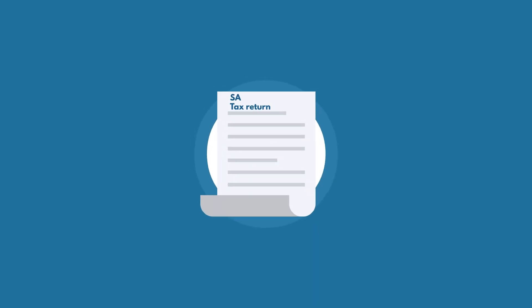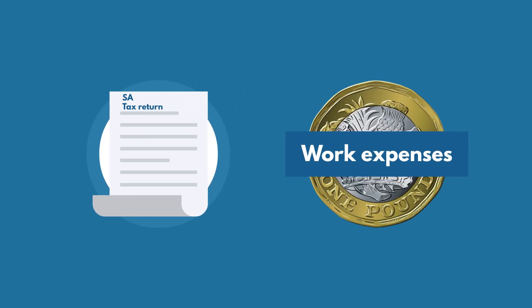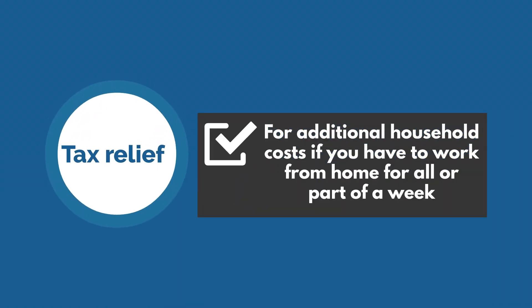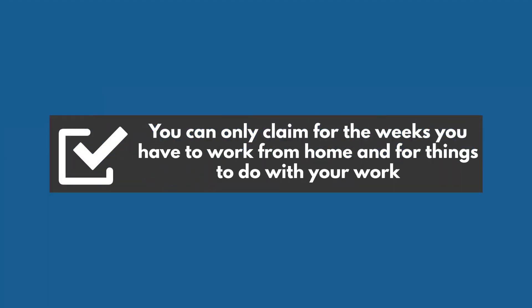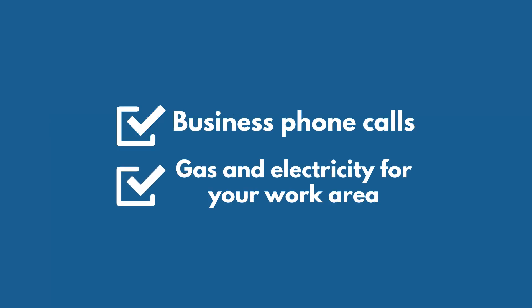If you fill in self-assessment tax returns, you claim tax relief on your work expenses through the return for that tax year. You can claim tax relief for additional household costs if you have to work from home for all or part of a week — for example, because your job requires you to live far away from your office, or your employer does not have an office. You can only claim for the weeks you have to work from home and for things to do with your work, such as business phone calls and gas and electricity for your work area.